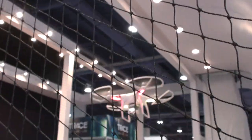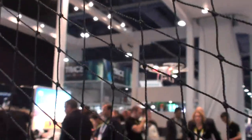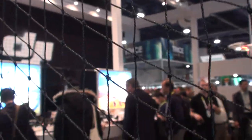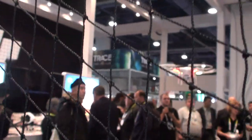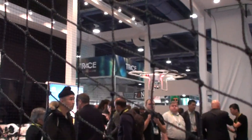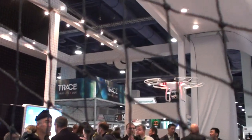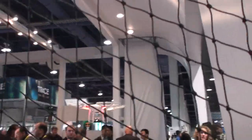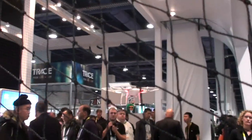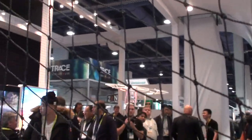There are literally dozens of companies displaying drones and other unmanned systems. Most of them are flyables, but I did see a booth that had cars and also some submarines. So if you want an airplane drone, a car drone, or a submarine drone, well your wish has been granted.